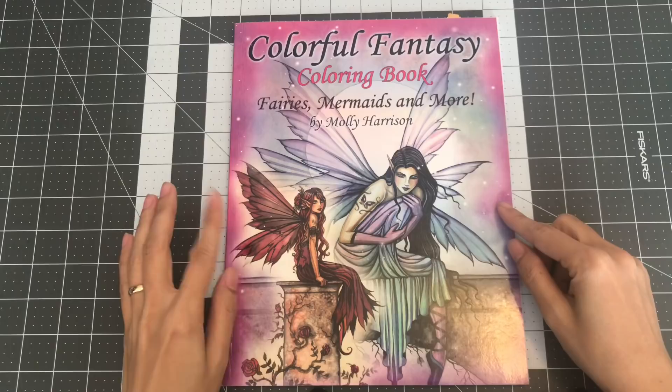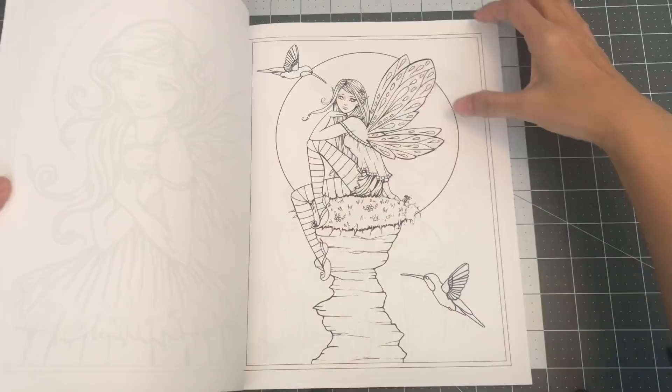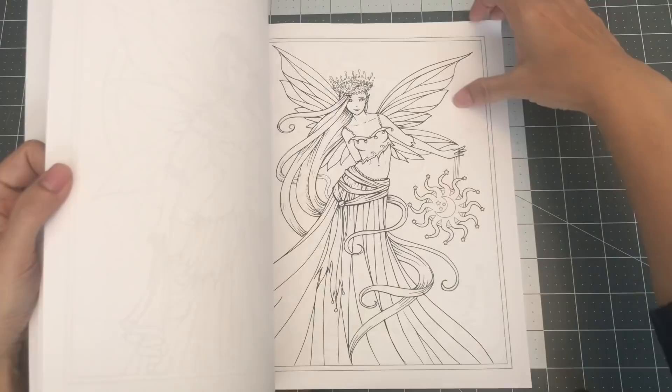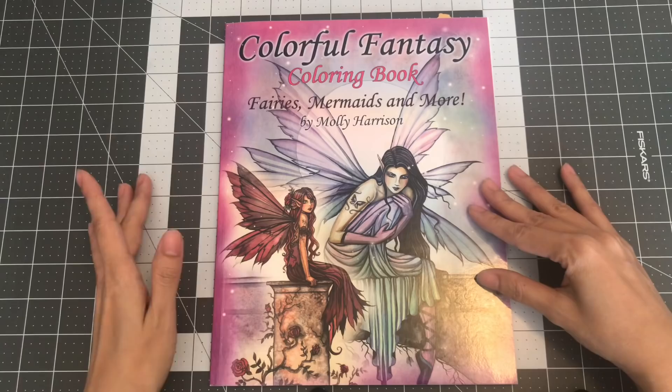The next one is Colorful Fantasy Coloring Book: Fairies, Mermaids, and More. Oh, so cute and so sweet. I really love her illustrations of the women, the fairies, and mermaids — it's beautiful. So this is Colorful Fantasy Coloring Book by Molly Harrison.